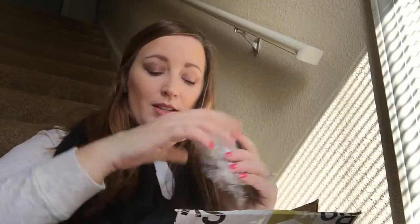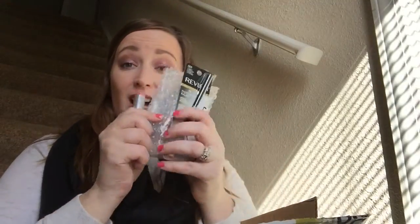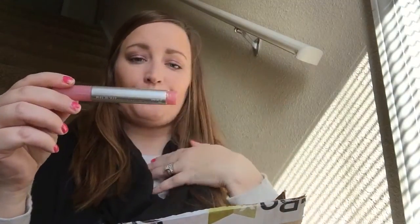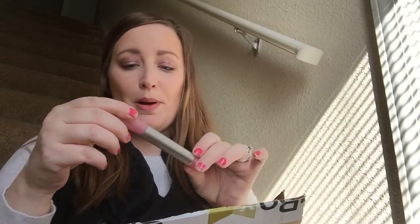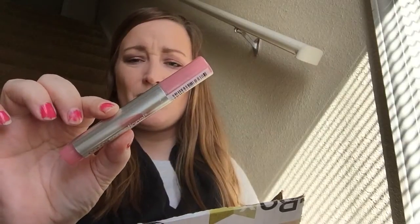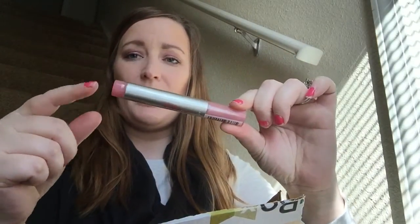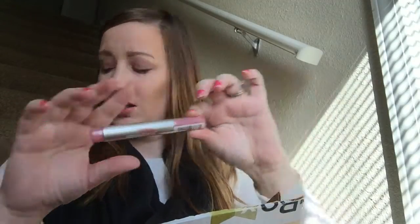I'm going to start with makeup this time since last time it was jewelry that I started with and I got a lot. This is the Color Sensational Lip Stain by Maybelline New York. I have so many lip products open right now so I don't want to open it. It's looking like a pretty nudey pink color — not a bad color actually. It says 'In The Buff.'